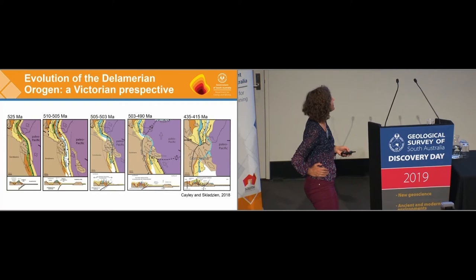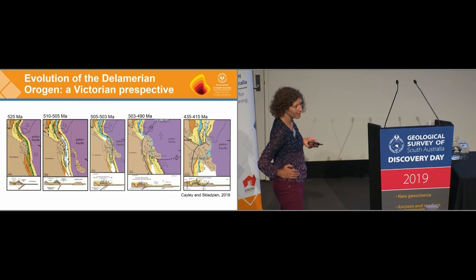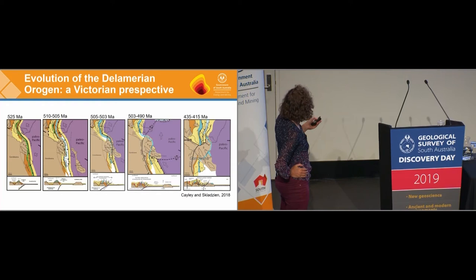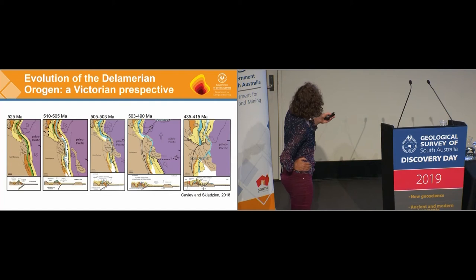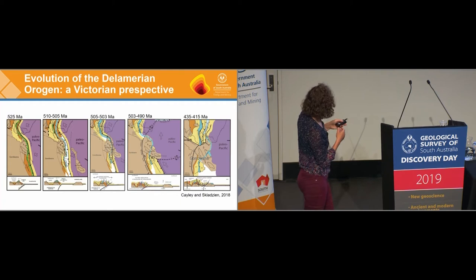Victoria are five steps ahead of us in terms of the Delamerian and Lachlan Orogens, because they invested in a 500-kilometre seismic line across central Victoria, and they've used the information about the crustal architecture of the system to develop a model for the evolving orogeny. Starting at 525 Ma, we've got an oblique subduction margin evolving from south to north, with a juvenile volcanic arc, and South Australia placed in the back-arc position — representing the Cambrian Trough and the Truro and Munno River Volcanics.